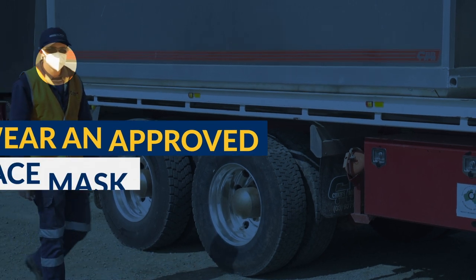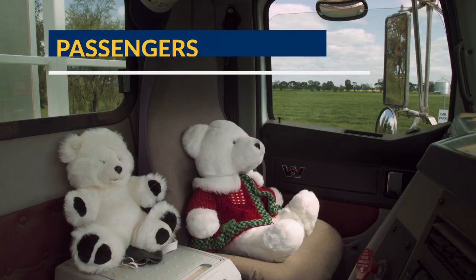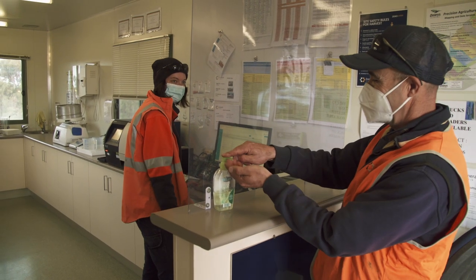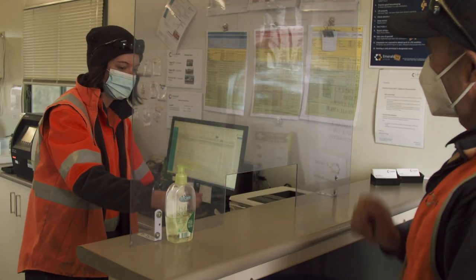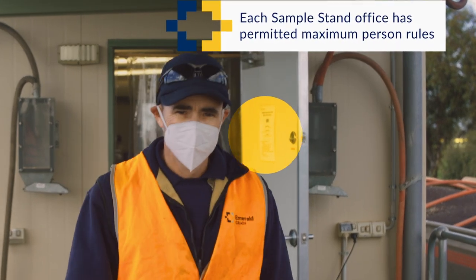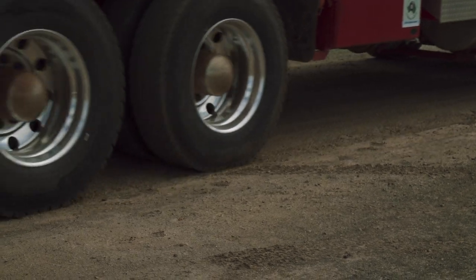When you arrive at our site, make sure you're wearing a face covering before you exit your vehicle. Please also make sure that any passengers stay in the truck. Our sample stands have been modified to provide a safe distance between you and our staff. Signage indicating the maximum permitted number of people will be displayed. And don't be surprised if we take your temperature when you enter the sample stand too. These measures are here for everyone's safety and we would appreciate your cooperation in following them.